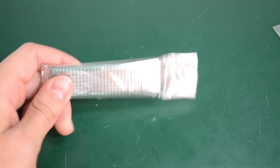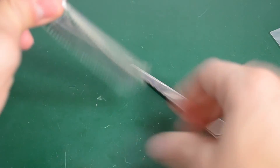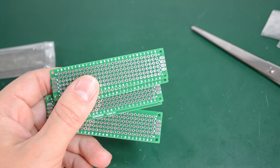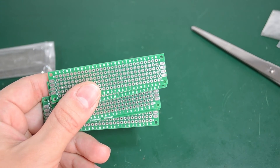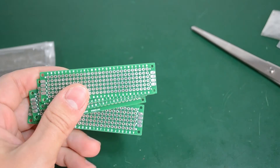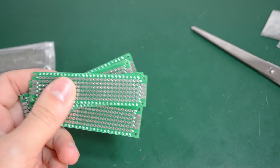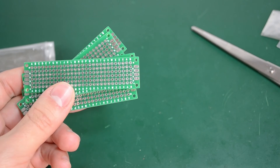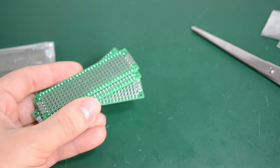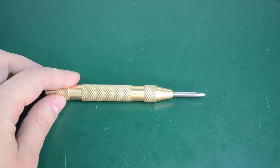This is a set of 5 pieces of FR4 double-sided prototyping PCB. I believe these are the smallest available at 20x80mm, but there are plenty of other size options. They are reasonable quality and useful for any project needing prototyping PCB with plated through holes. This set of 5 was $3.24 with free shipping — I'll post a link in the description where you can find these as well as many other available sizes.